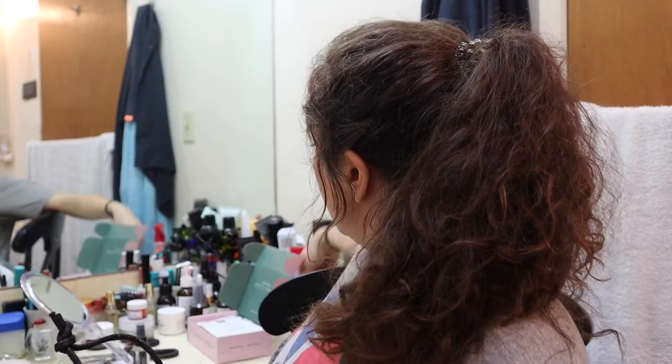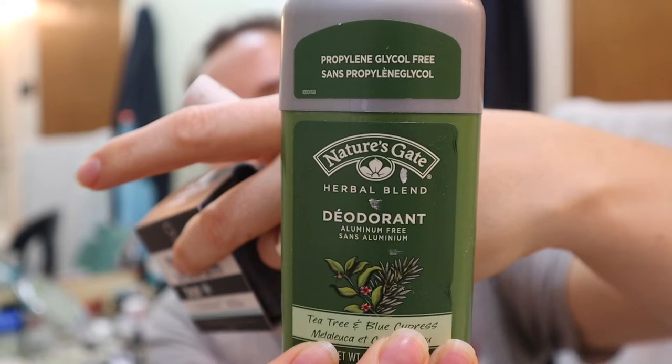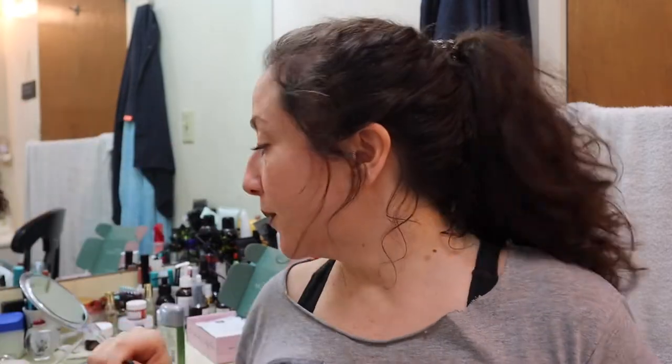I've worn natural deodorant before and by noon felt like, oh my God, why did I even bother? I almost smell worse than if I didn't wear any. So I'm excited to try this out. My husband actually found at TJ Maxx this Nature's Gate Herbal Blend deodorant for two bucks, and I have been amazed at how well it's been working — I wore it before going to the gym this weekend and I was fine. I also follow Naturally Beautiful Girl on YouTube — she does cruelty-free beauty — and in her January unboxing she said she already had one of these almost gone and was really happy to get another one.